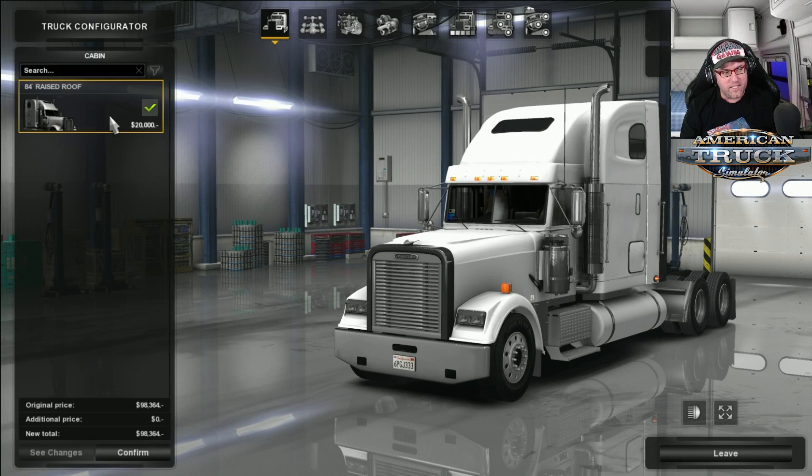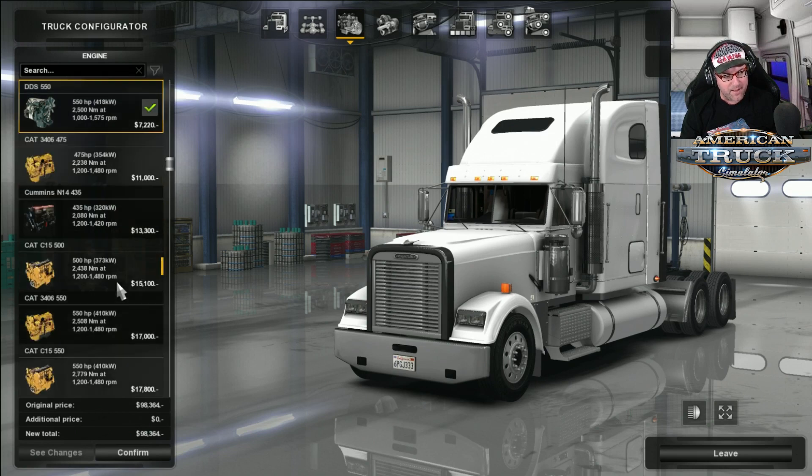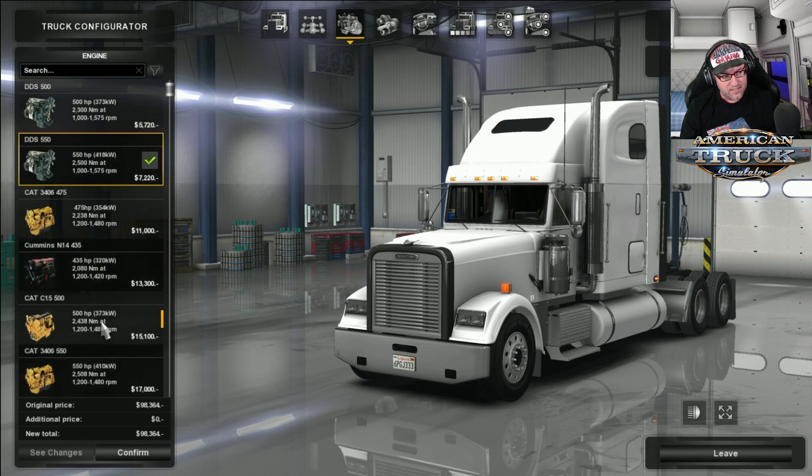First of all, there's one cab — the 84-inch — and then we have one chassis, 6x4. For engines, there's a heap of different ones: we've got DDs, we've got Cats, we've got Cummins, and there's the N14 there. So there's plenty of engines — we'll be checking those out later.